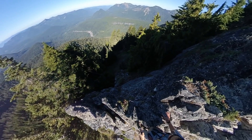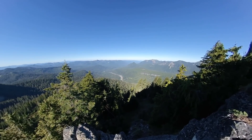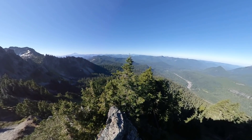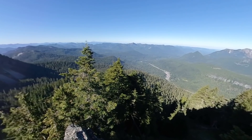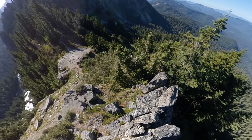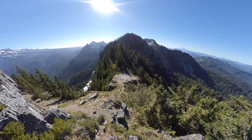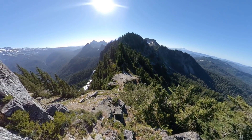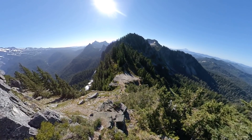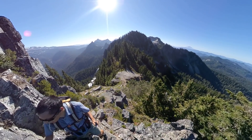You can kind of see you can climb up here, but you don't want to do it without a partner or any other kind of equipment. Look at that — I think that's Longmire down there in the valley. Pretty neat. We can head across the saddle — you can even get over to Chutla Peak, or however you pronounce it. The next peak across the saddle is apparently actually a little higher than Eagle Peak.